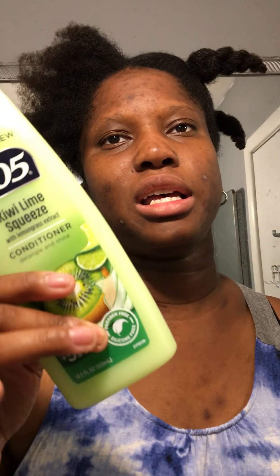I frequently — like every three days — wash my hair, especially with using this activator, because activator really coats your hair, so it's good to wash it out. But that's another video. I just want to show you my quick method to a quick cut, just to get some of the tangles out.